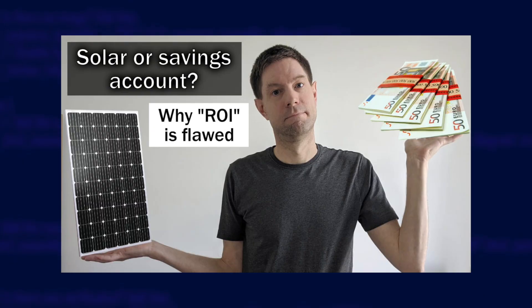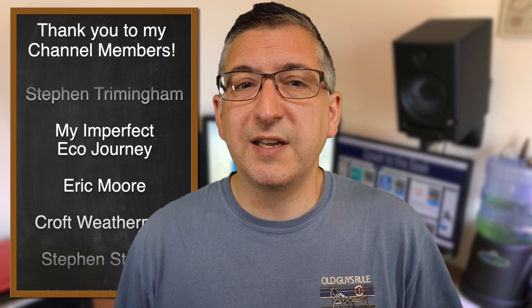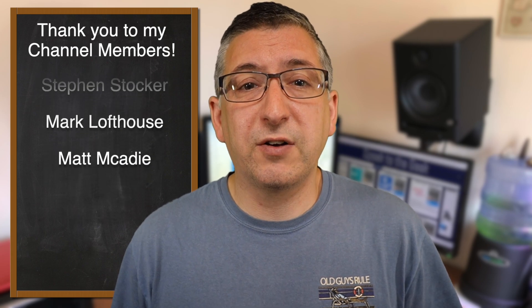I still stand by my decision that getting solar and batteries installed was a good idea. I know I'll get comments telling me I could earn more money if I'd invested the same money properly elsewhere, but those people are really missing the point. You should check out Tim's video from Tim and Kat's Green Walk where he discusses the financial arguments for solar and batteries — I'll stick a link in the description. Anyway, I hope this was useful for you. A big thank you as always to my channel members — if you'd like to become a channel member and get early access to my videos, check out the link in the description. Please give the video a like and don't forget to subscribe.